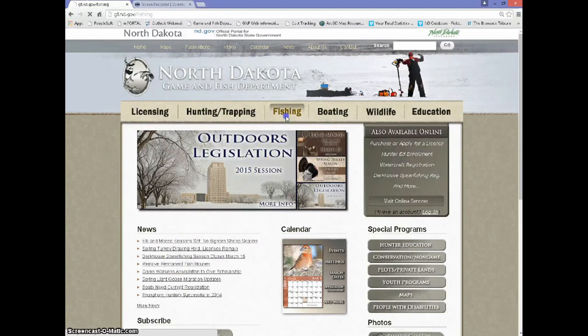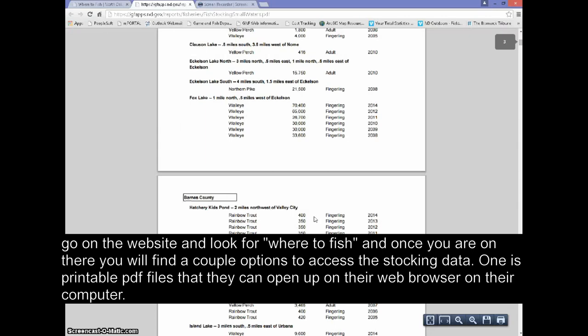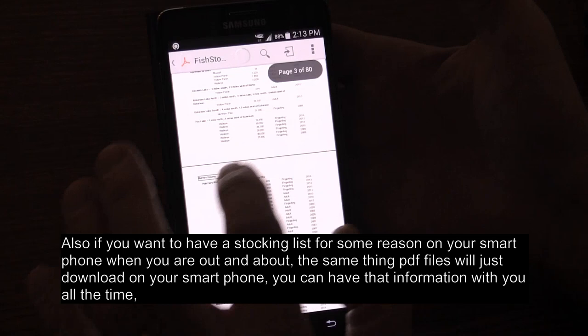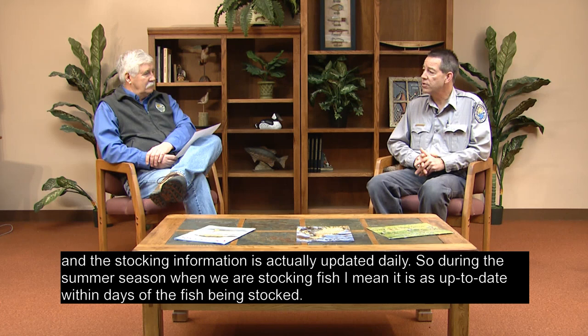If folks want to find it, go on the website and look for 'Where to Fish.' Once you're on there, you'll find a couple of options to access the stocking data — one is printable PDF files that they can open up on their web browser or computer. If you want a stocking list on your smartphone, the same PDF files will download on your smart device. You can have that information with you all the time. The stocking information is updated daily, so during the summer stocking season it's up to date within days of the fish being stocked.